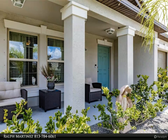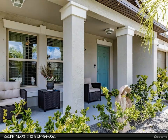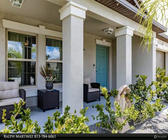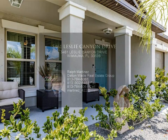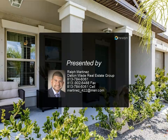Situated in a peaceful neighborhood, this property offers both convenience and style. Don't miss the opportunity to make 5461 Leslie Canyon your forever home and embrace a lifestyle of comfort and elegance. Schedule a viewing today to experience the allure of this home firsthand — this is your chance to own it.